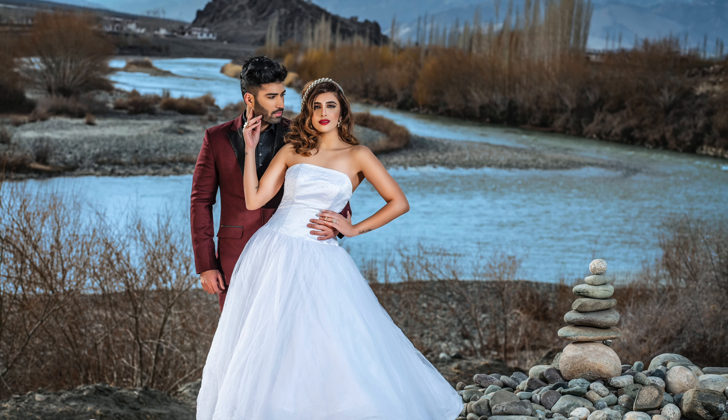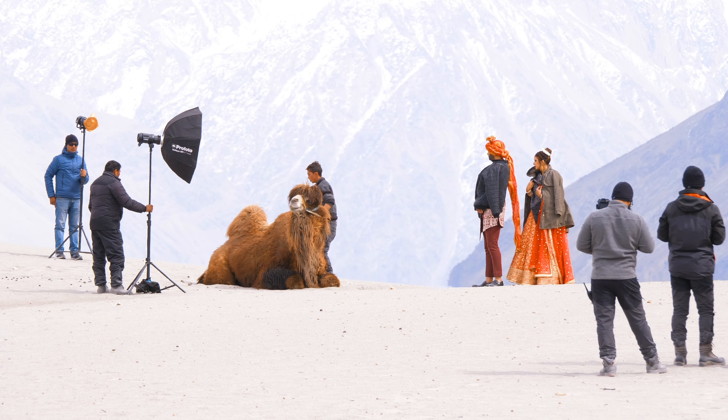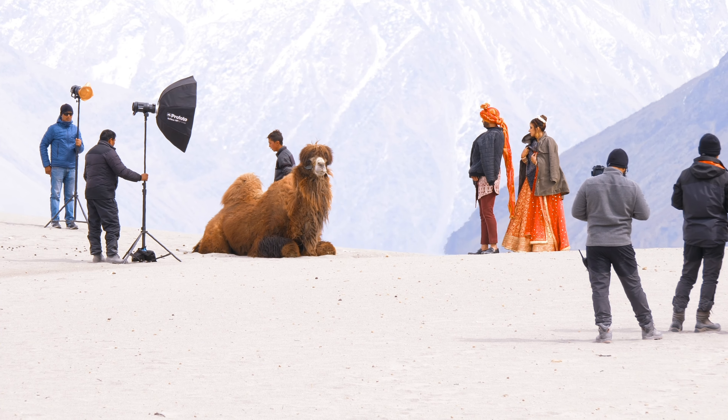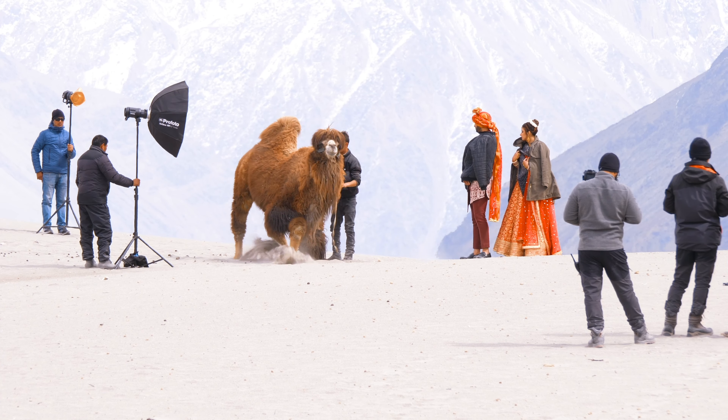I think that when a new campaign shoot, lifestyle shoot, or any shoot comes to me, the first important thing is having a good team. With a good team, we can pull out really nice shots.